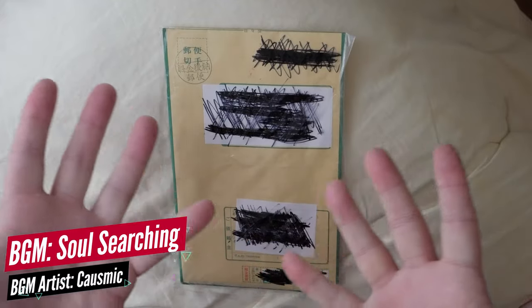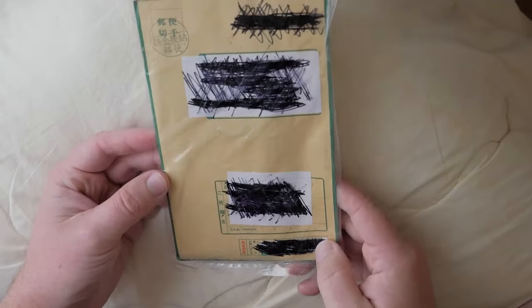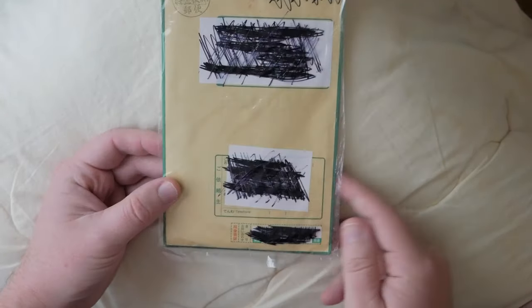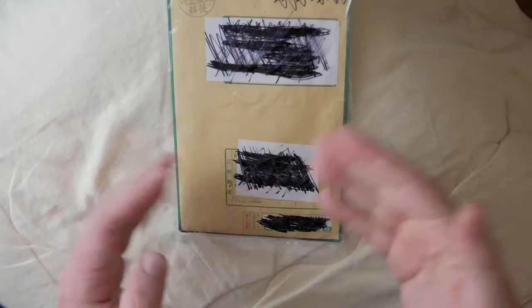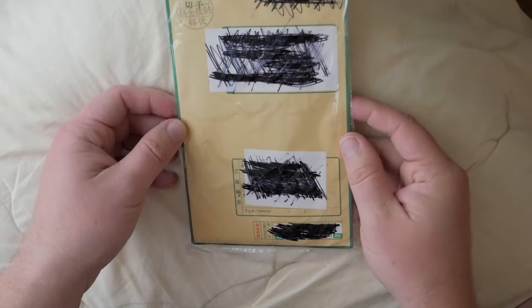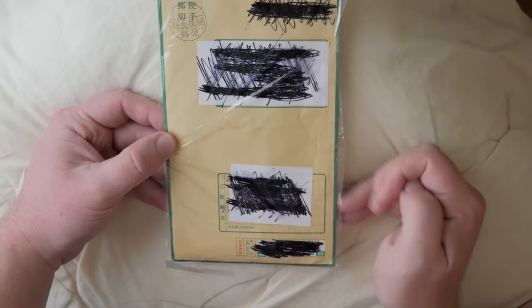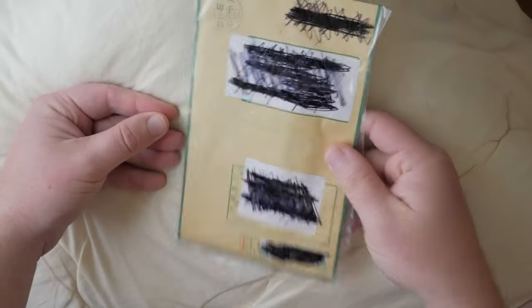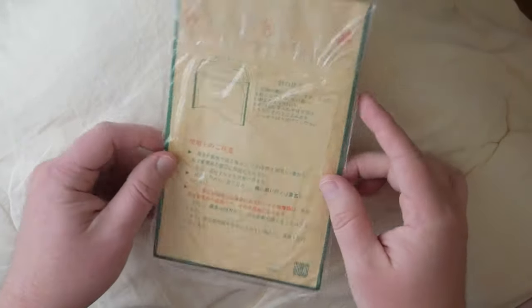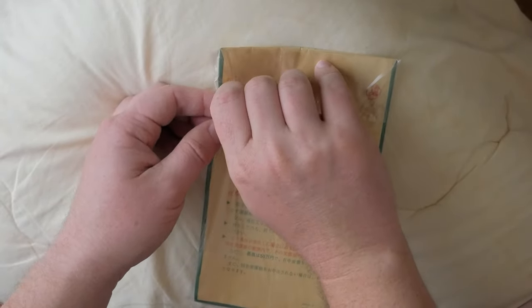All right, so here is my Japanese stimulus package, also known by me as Abe Bucks. It just came in the mail today. Normally you can have the option to put this into your Japanese bank account, but since I don't have one, I elected to have it sent to me. I originally didn't know they would physically mail this out to me — I thought I would have to go to the ward office to pick it up, but they sent it via certified mail.